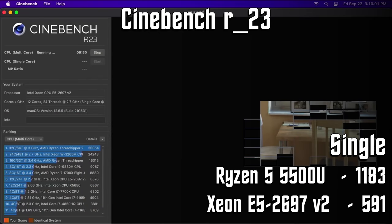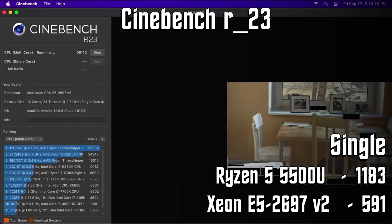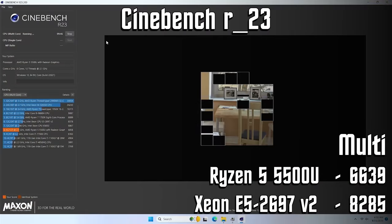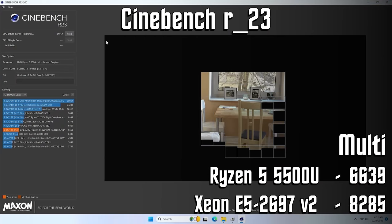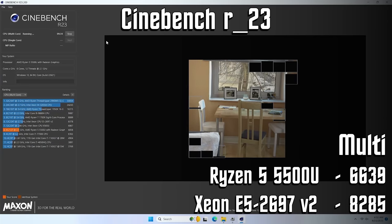Comparing the 6-core 5500U to a 12-core Mac Pro Tower feels like an odd thing to do, but given the physical similarities, I figured it would be fun to look at. Overall system performance is nearly identical between the two, both in CPU compute and graphical performance. In Cinebench R23, it's not even a fair fight for single-threaded performance — the Ryzen literally doubles the Xeon with a score of 1183 versus just 591 on the E5-2697V2. Extrapolating those results, 6-cores versus 12-cores means multi-threaded performance lands at a near tie, but the Xeon holds the slight edge scoring 8285 against the Ryzen's 6639.